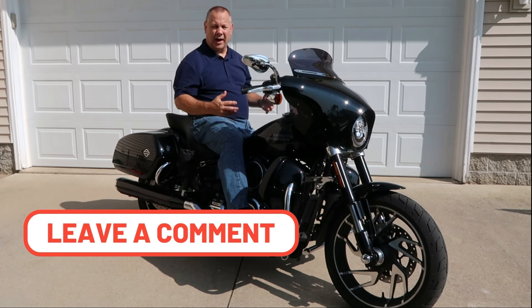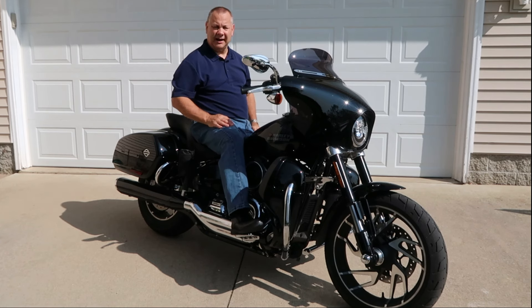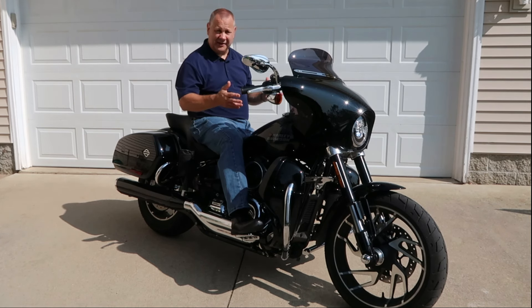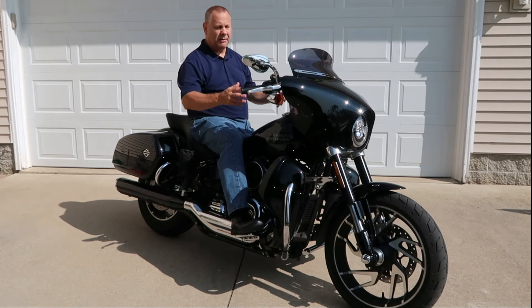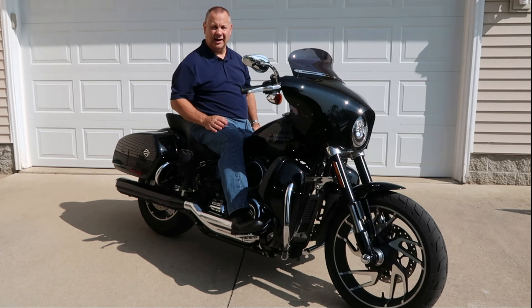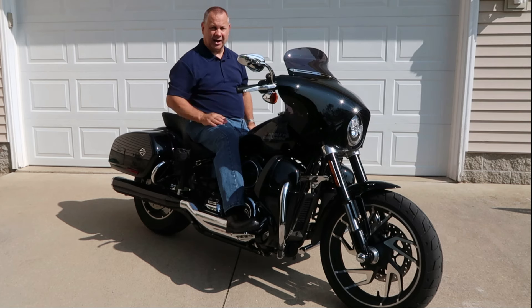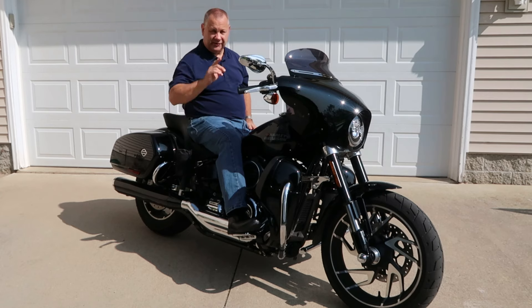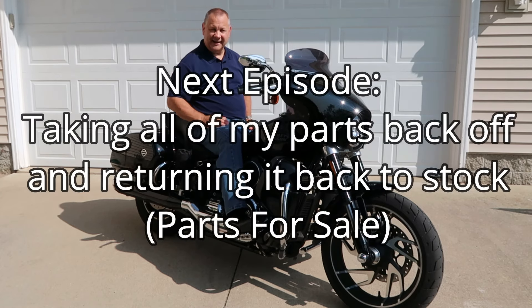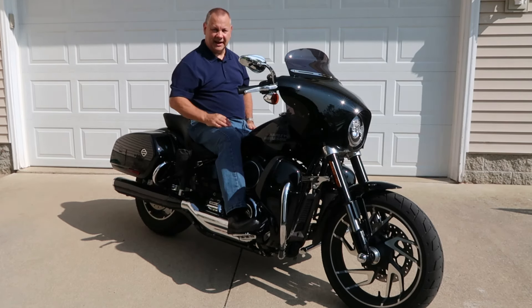I've changed the way I'm riding and what I want to do now, so it's not a knock against the Sport Glide. But as Sport Glide owners know, they just don't make aftermarket parts for this — Harley doesn't even support it well. So that's where I'm at. This bike's going back, getting traded in, and I'm done with it. Stick with me and I'll take you on my journey and show you exactly what I end up with.